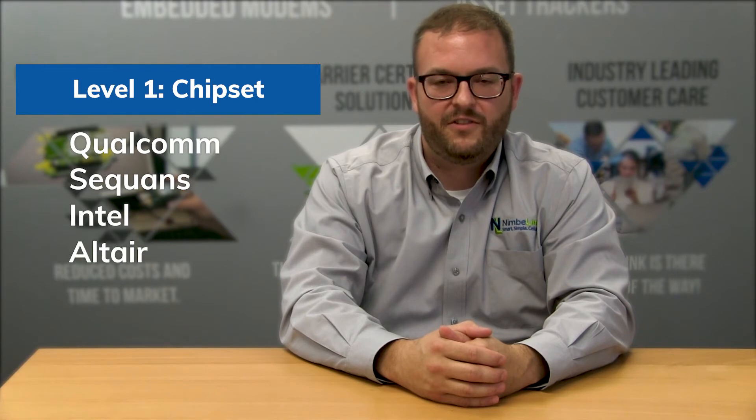The lowest level of certification occurs at the chipset level for folks like Qualcomm, Sequance, Intel, and Altair. They're the core and intellectual property providers for the cellular silicon itself.